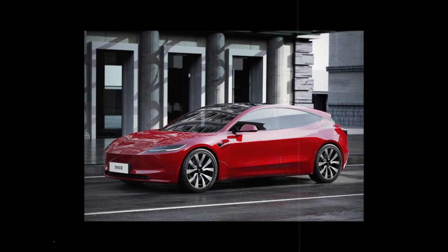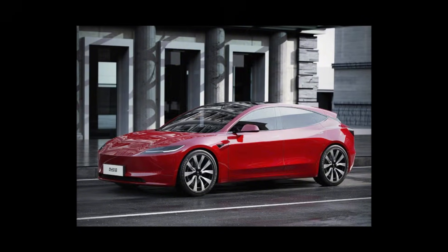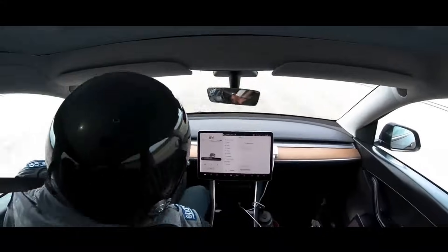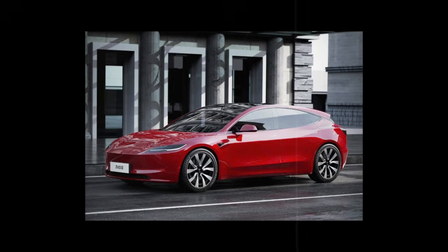That old stereotype — that a cheap car needs to look cheap — is a thing of the past. The Model 2 proves that simplicity can be synonymous with sophistication, and the best part: without killing animals, without destroying forests, and without filling the world with toxic waste.